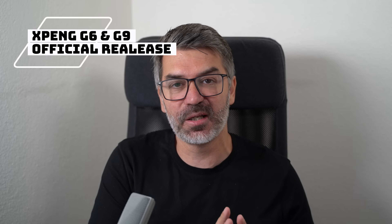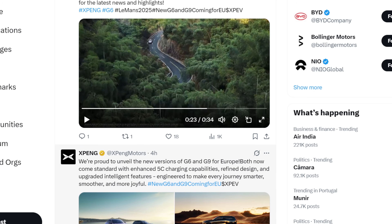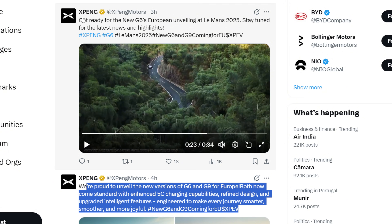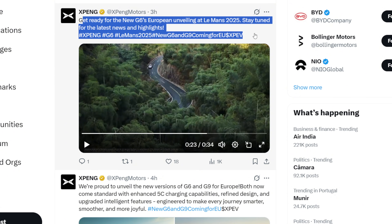XPeng just announced the official release of the XPeng G6 and XPeng G9 in Europe. A couple of hours ago, XPeng published on their accounts the official release information that the G6 and G9 are coming to Europe. Of course, we already knew they were coming, but now there is an official release, so let's jump in and see the main differences between the current and new versions.